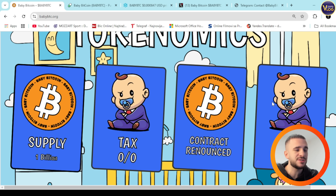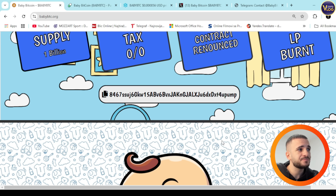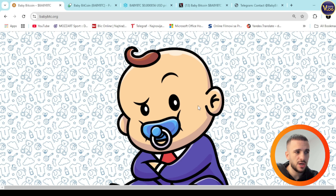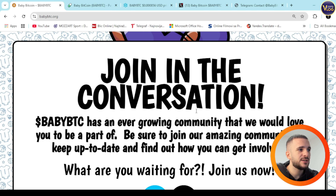Let's scroll down and look at the economics. There is a supply of 1 billion tokens, taxes are zero and zero, and the contract has been renounced. LP is burned as well. You can copy the contract address directly from here by pressing on it.